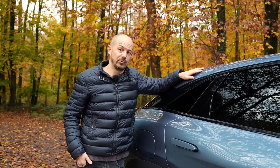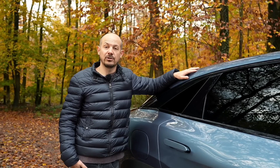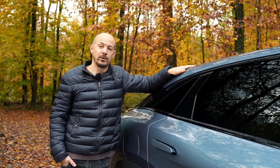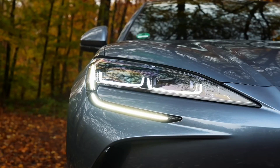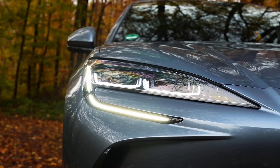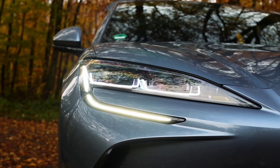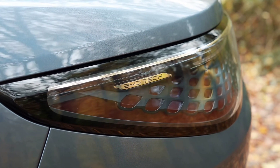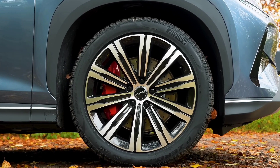If you've read any of the tabloids recently you might be worried that electric cars are a massive fire hazard, and that if you buy one you'll be lucky to get to work in the morning without being incinerated. The truth is very different. In fact, recent studies in the US and Sweden have shown that electric cars are around 20 times less likely than petrol or diesel cars to catch fire.